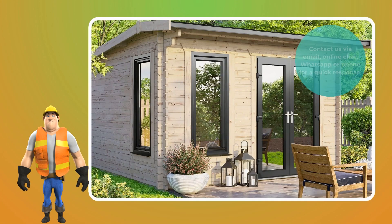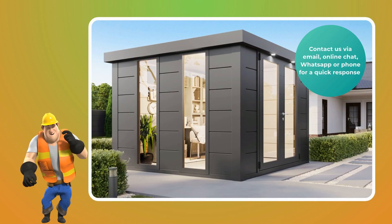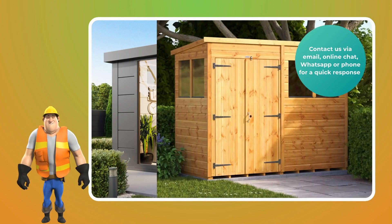At Shedsy, we offer free home delivery on all core products, and most of our wooden sheds are delivered within a week.